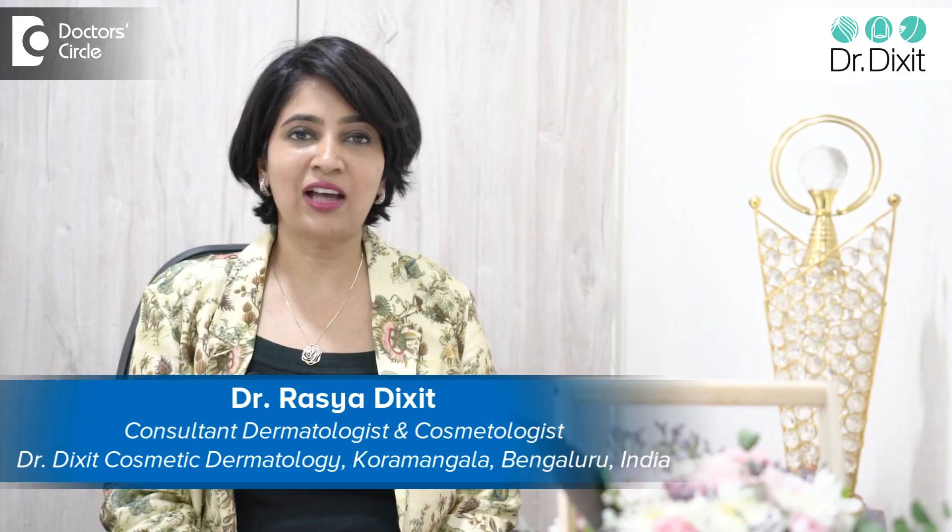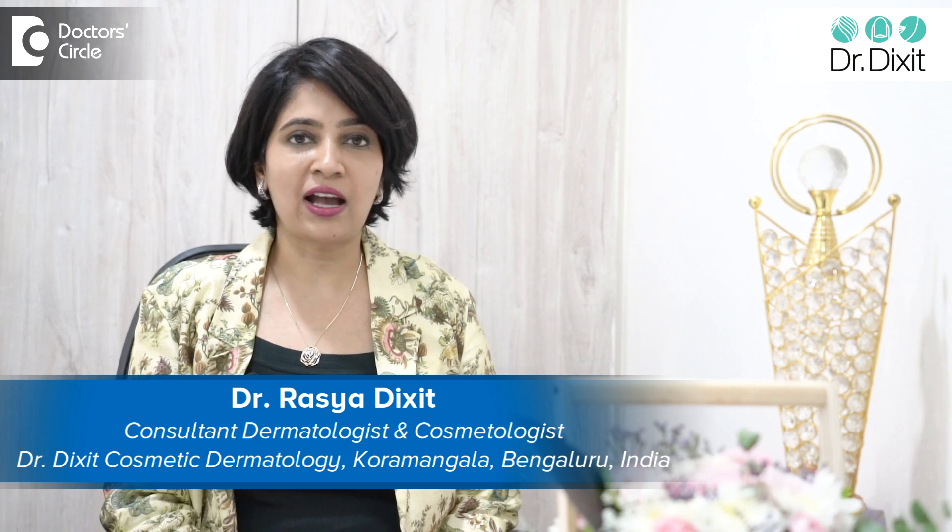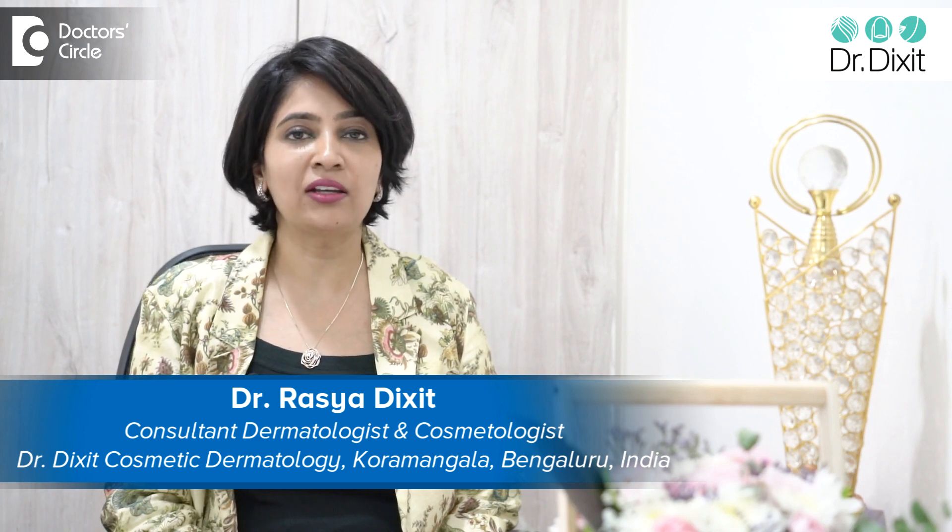Hi, I'm Dr. Rasya Dixit. I'm a dermatologist in private practice from the last 20 years. I work from Bangalore from my clinic, Dr. Dixit Cosmetic Dermatology in Kormangala.